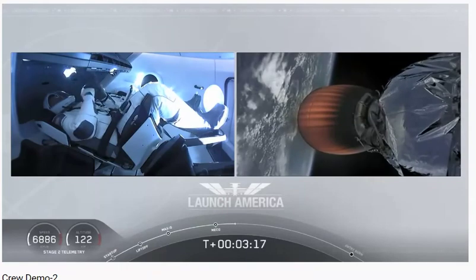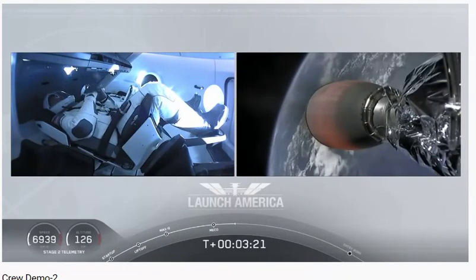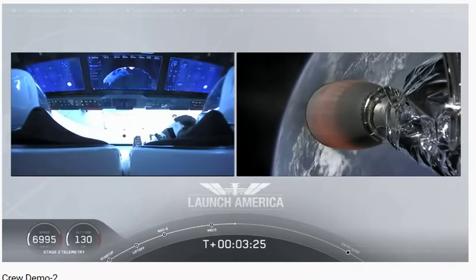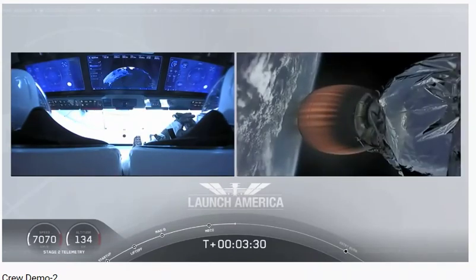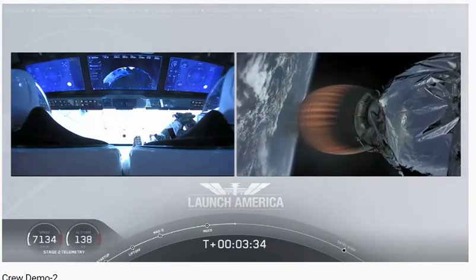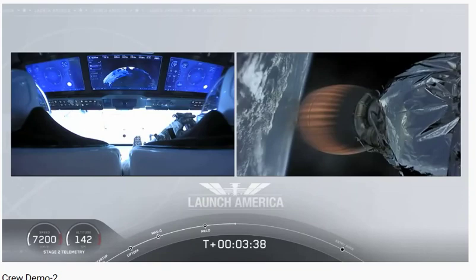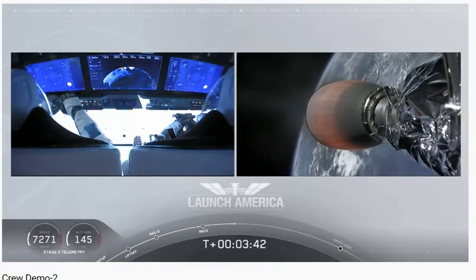Second stage will cut off at SECO — second engine cutoff — at about 8 minutes and 44 seconds into today's flight, so a little over five minutes to go on this second stage. They are now in the longest abort zone, which carries them all the way from about North Carolina up the eastern seaboard, almost to Canada. Everything looking good, with nominal callouts for propulsion on that second stage. Bob and Doug continuing to make their way into orbit.